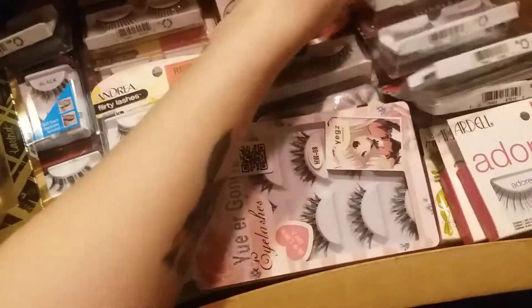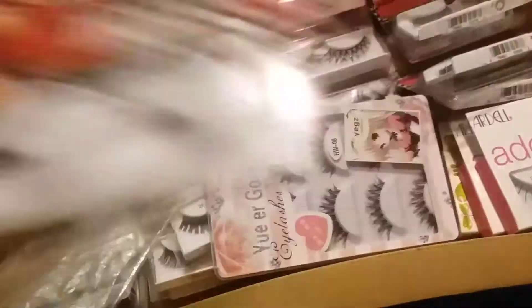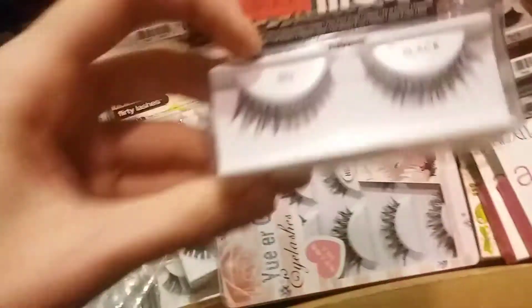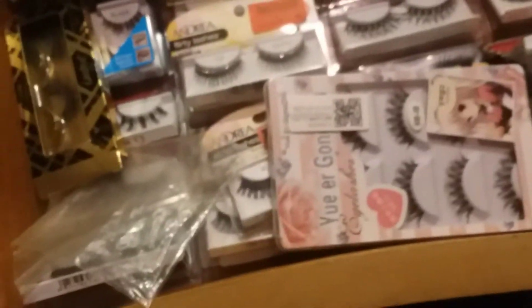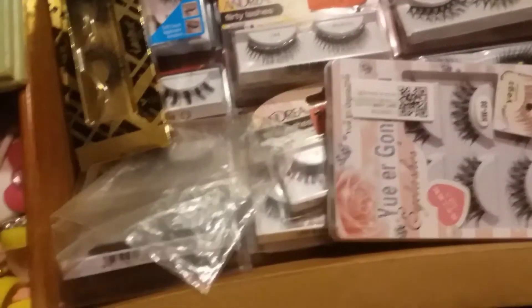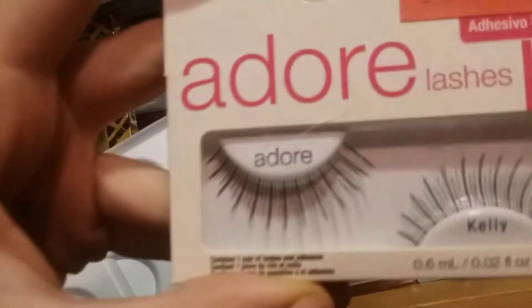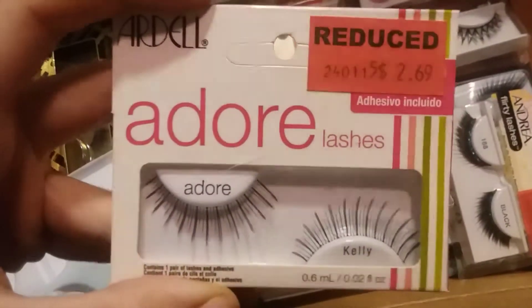We have spiky lashes, super mod ones. I would say Ardell is probably my favorite brand, especially the mod collection. I like those thick 60s eyelashes for whatever reason — they remind me of Twiggy, I guess. Then we have the Adore lashes.